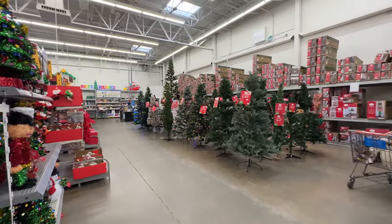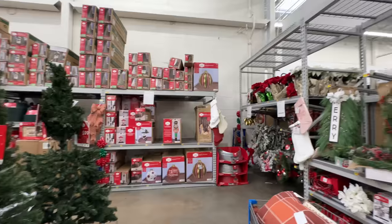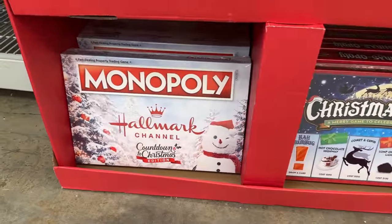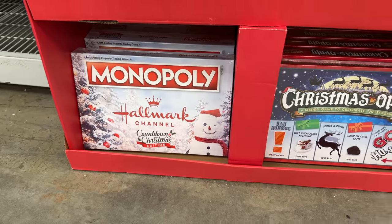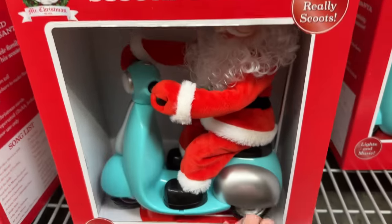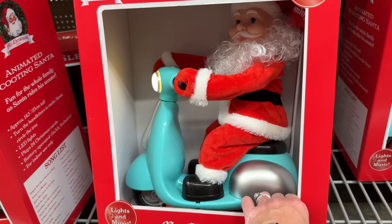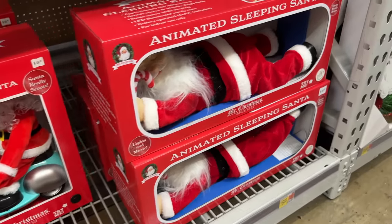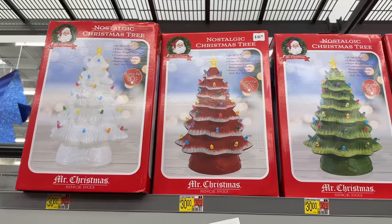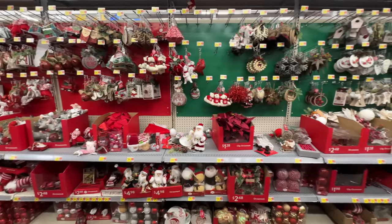Y'all, we've already got tons of Christmas stuff out at Walmart! I thought I would show y'all a little bit of what I'm seeing. They have all of these cool Christmas games. If you are a Hallmark Channel Christmas-loving movie person, they have things down here that are super cool. Check out the Mr. Christmas animated scooting Santa on the moped - it plays different songs! And over here we have a sleeping Santa - he's snoring!